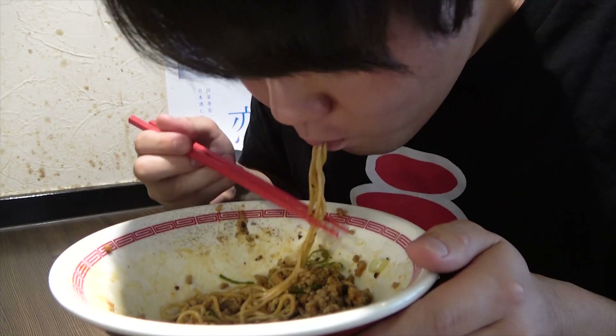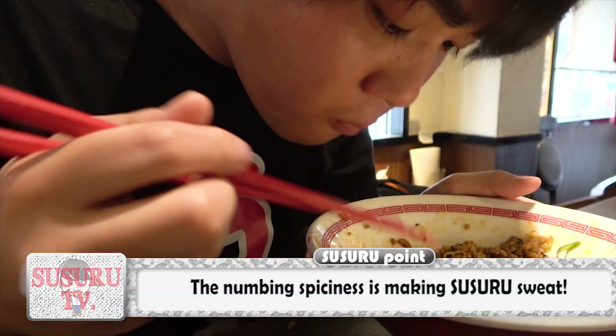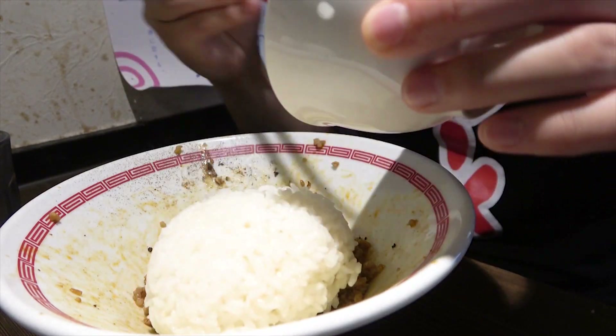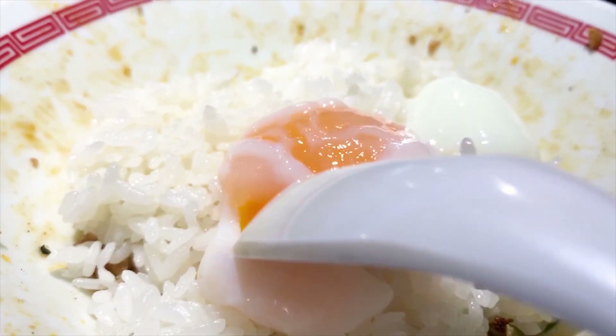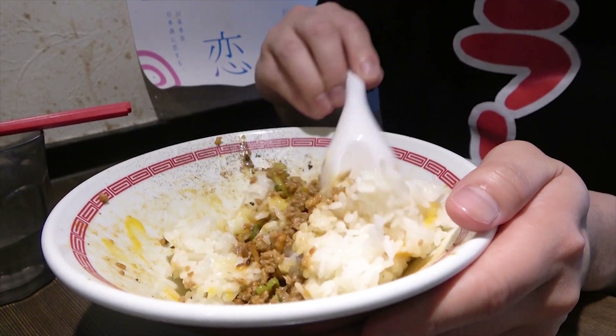And aside from the regular spiciness, there's a numbing type of spiciness that comes from Japanese pepper. When Susuru is already done with the noodles, he moves on to mix in the half-boiled egg and rice, which are on the house, right into the remaining sauce.